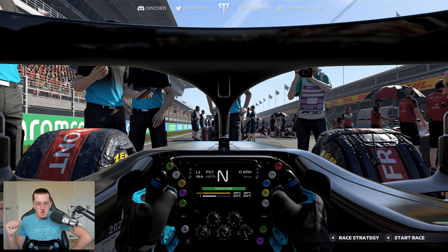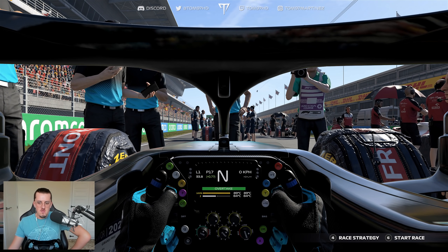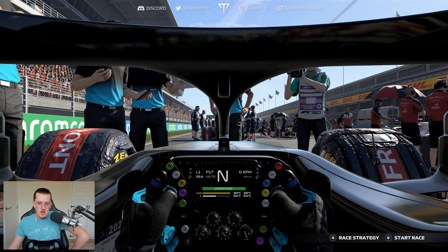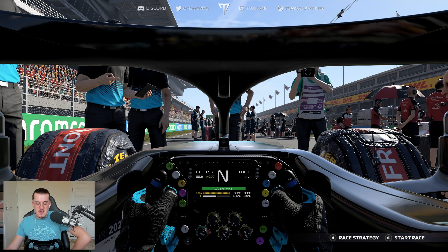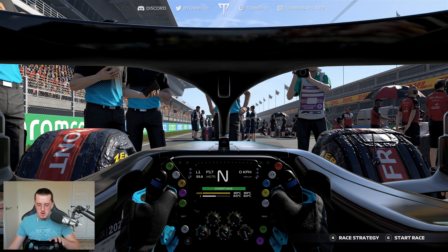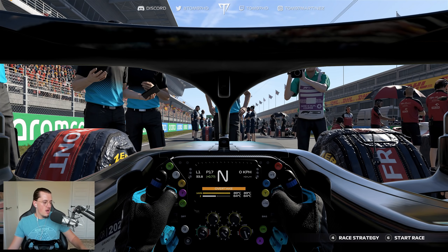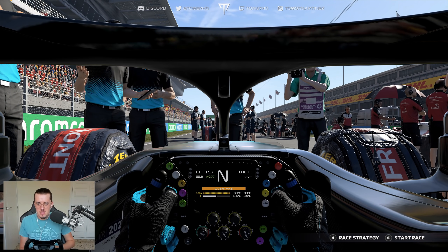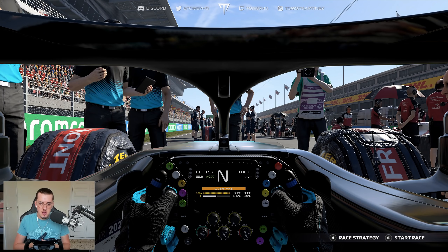We have another scenario where we're up against it after a bad qualifying and need to turn it around in the race. To be honest this is looking pretty good for us — I know Spain in terms of strategy and P17 isn't terrible if we can make up places on the alternate strategy. The one-stop is much stronger, and unless the AI can do a softer hard tyre strategy we're going to be gaining places. Fuel-wise we'll run 0.8 — fuel shouldn't be a massive factor, and the weather is dry all the way through.